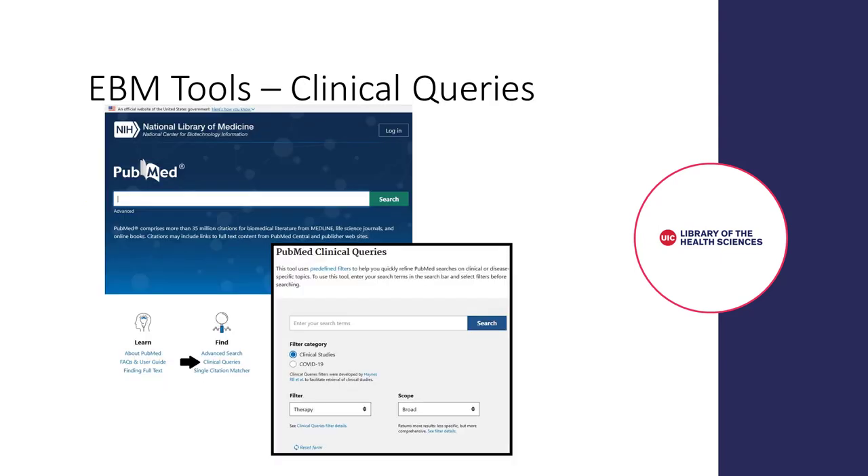Another tool that was developed as a result of the EBM process are clinical queries. Clinical queries can be accessed from the PubMed homepage and are a response to the clinician's need to efficiently find evidence in a database that currently has over 35 million citations.